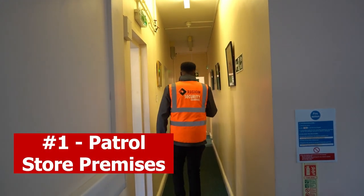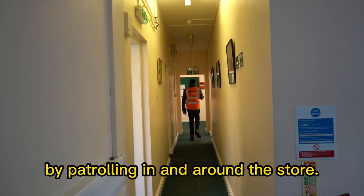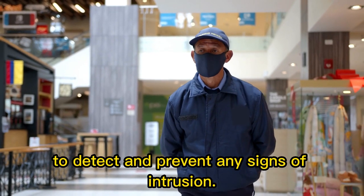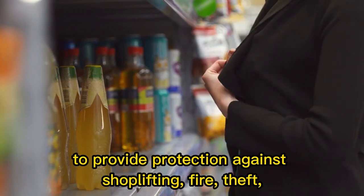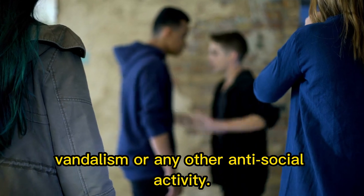1. Patrol retail store premises. A retail security officer has to secure premises by patrolling in and around the store. This is essential to detect and prevent any signs of intrusion. It is also essential to provide protection against shoplifting, fire, theft, vandalism or any other antisocial activity.